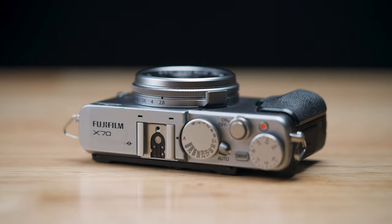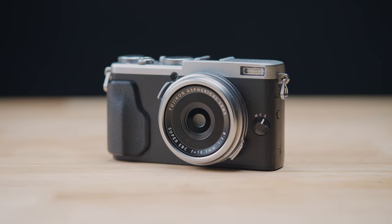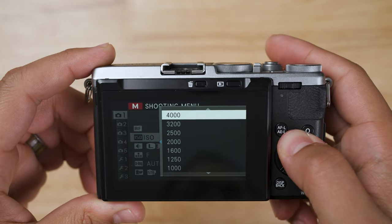Next up is the Fuji X70. This camera was released in January of 2016. The X70 also has a 16-megapixel sensor. Like the Ricoh GR2, this camera also has a 28mm f2.8 full-frame equivalent lens. This camera has an ISO range of 200 to 6,400.